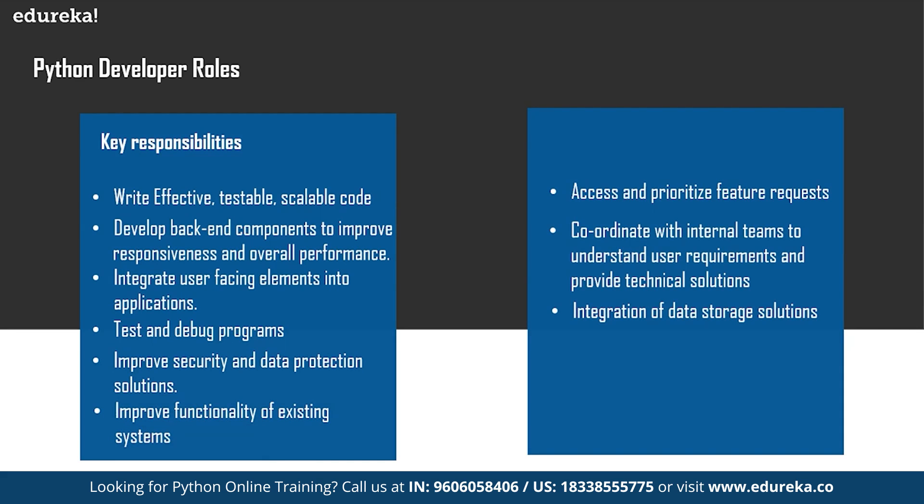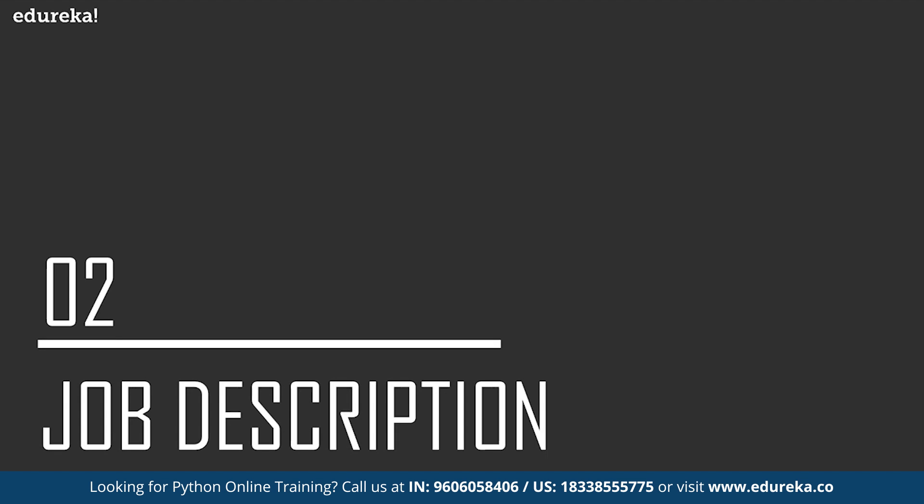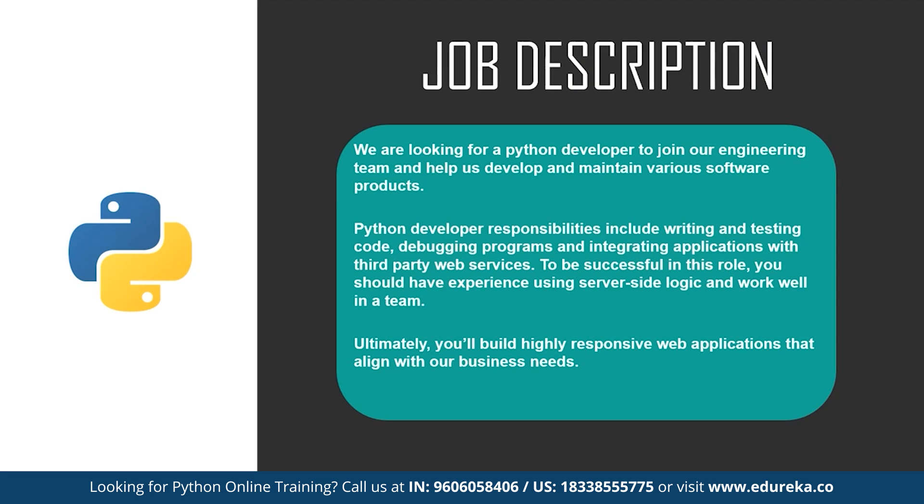Now let's take a look at a typical job description for a Python developer. It may vary from company to company, but a typical one looks like this: 'We are looking for a Python developer to join our engineering team and help us develop and maintain various software products.' The responsibilities listed include writing and testing code, debugging programs, and integrating applications with third-party web services. To be successful, you should have experience using server-side logic and work well in a team, ultimately building highly responsive web applications.